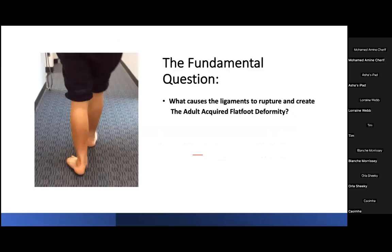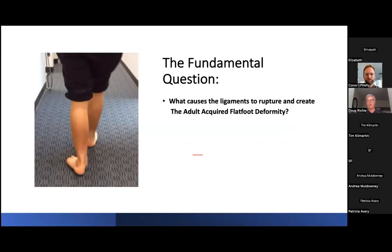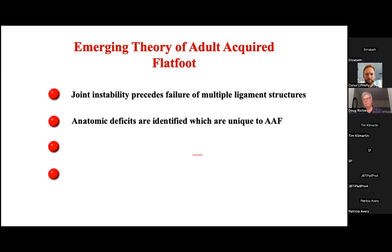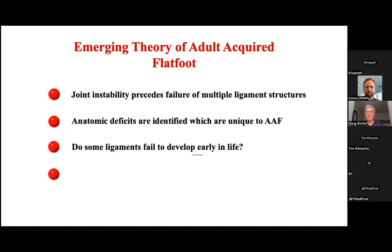The question is: what causes ligaments to rupture, then create reactive tendinopathy and progressive collapse of the foot? An emerging theory is that joint instability precedes failure of multiple ligament structures, and we've now identified anatomic deficits present in infants and children which may actually be linked to the later development of the adult acquired flat foot. The question is whether the spring ligament fails to fully mature in infants and growing children, and whether early intervention can perhaps promote development of stable ligaments and stable joints.